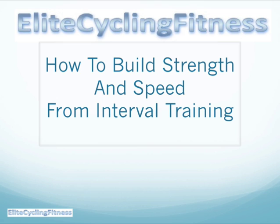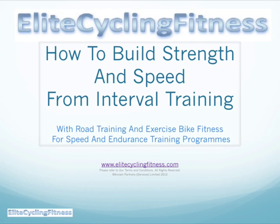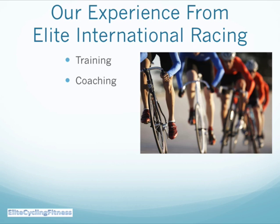Hello, welcome to Elite Cycling Fitness. Thanks very much for joining us. We wanted to tell you how to build strength and speed from interval training. This is a further addition from earlier videos, bringing you up-to-date information. We're talking about road training and exercise bike fitness for speed endurance training programs. This video focuses on the road training.